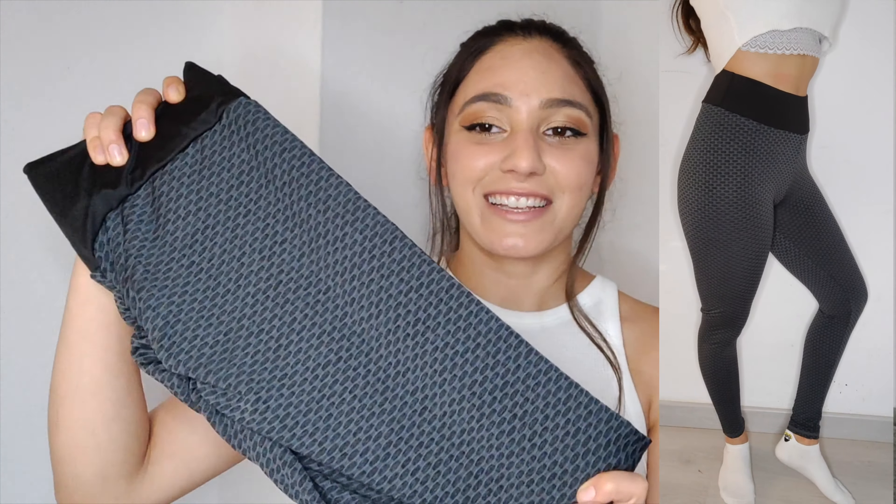Hey guys, these are the shape-up leggings from Slimfitty. I'll be talking about some benefits in this video and showing you what they look like. First of all, they arrived super fast in the mail, which is a plus. These are anti-cellulite leggings, which means you can't see any fat or cellulite when wearing them — they slim your legs and butt and make you overall look more attractive.